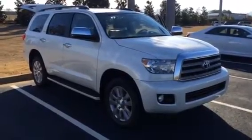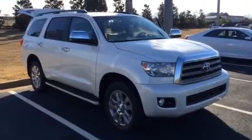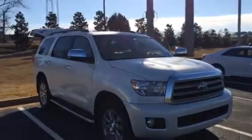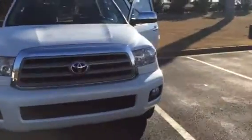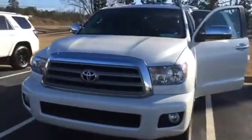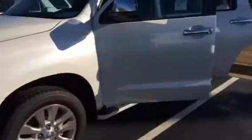Hey there, Macaulay with LaGrange Toyota making this video to show you your 2014 brand new Toyota Sequoia. This is the platinum edition, so it does have your fog lights up front, chrome all around, your parking sensors, your alloy wheels, your running boards, your roof rack. It's the blizzard pearl in color, all automatic windows, power lock.